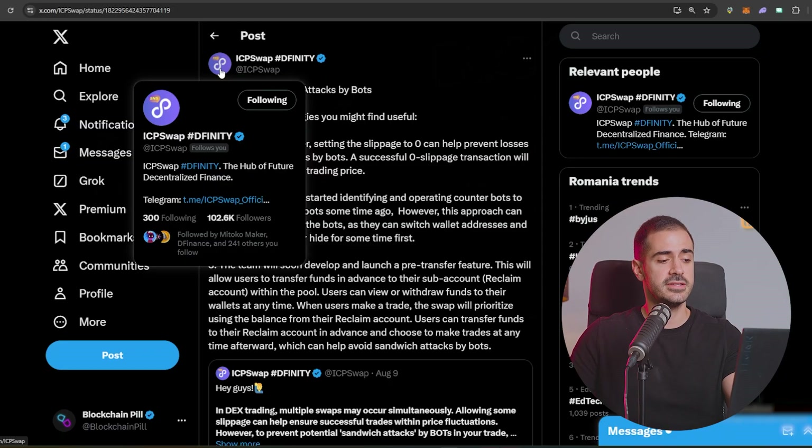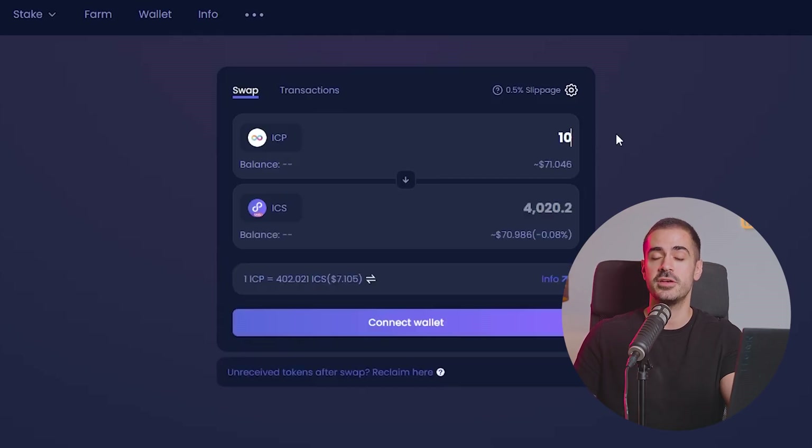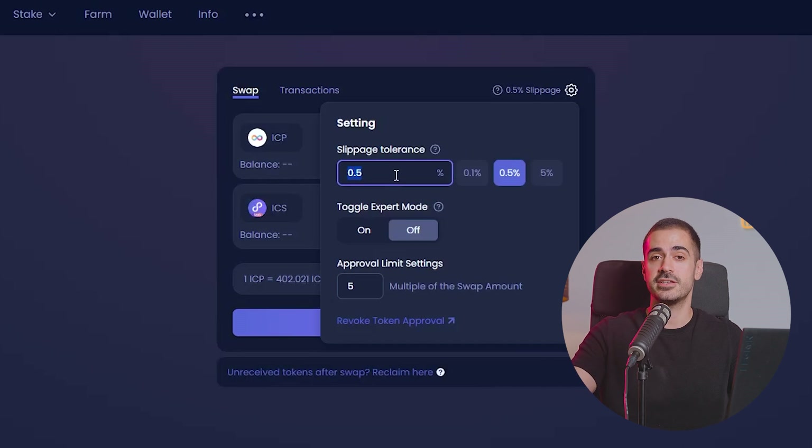Finally, ICPSwap — the main decentralized exchange on the Internet Computer Protocol — addressed the sandwich attacks happening when users try to swap on their platform. Sandwich attacks are nothing new to crypto; this type of attack happens on every major blockchain like Ethereum, Solana, and AVAX. When people aren't careful and don't check the slippage when making a trade on a DEX, they can lose money. So keep in mind whenever you're swapping tokens on ICPSwap: make sure your slippage is set to zero or at most 1–2%, so you don't lose your funds to those bots.